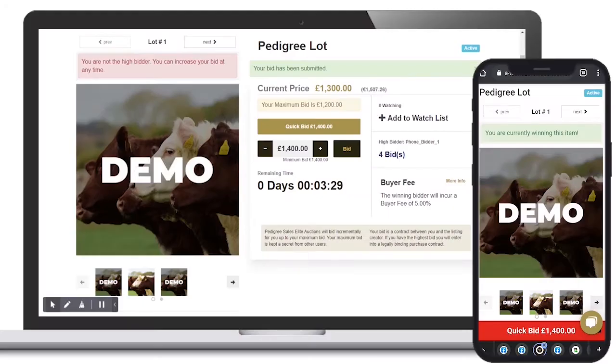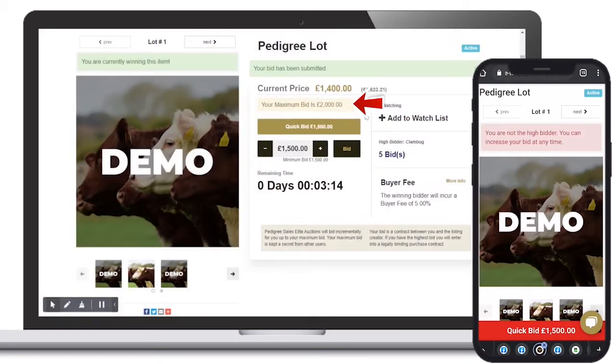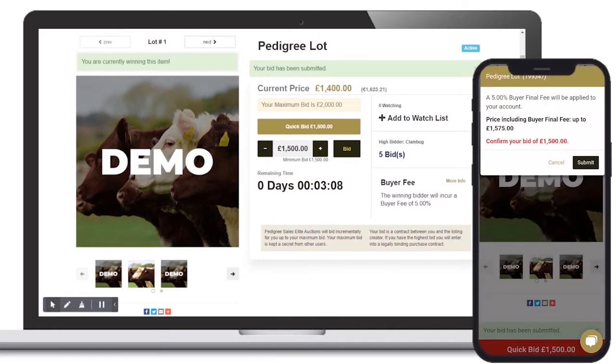To place a proxy bid, increase the counter to your maximum bid amount and click Bid. The proxy bid has now been set and the system will auto bid on this user's behalf until their maximum bid has been beaten.